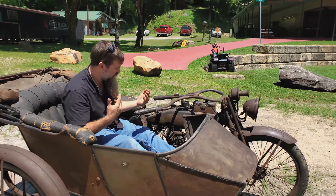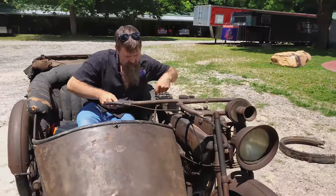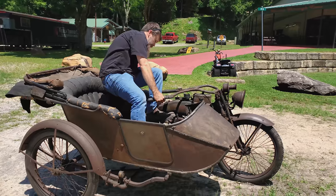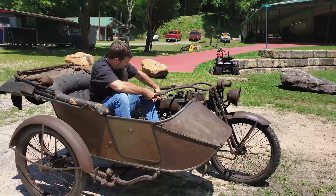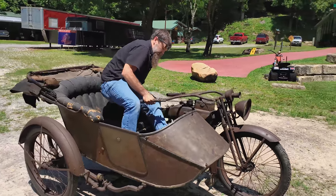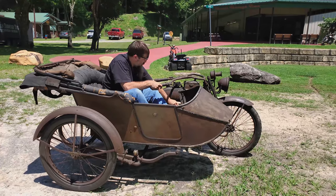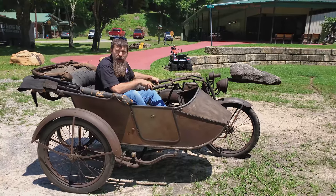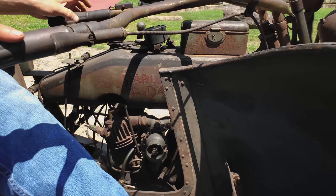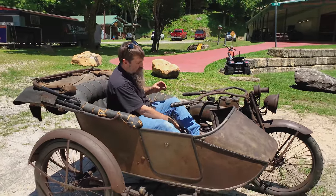We're going to get this thing fired up — hopefully just a couple of kicks. The fuel is on, choke is set — fingers crossed. And right off she goes! Now listen to how quiet this motor is. Back that spark off just a little bit, bring the idle down. The motor makes virtually no valve noise, no pushrod noise — it's just an incredibly well-preserved machine, and we're going to take it for a spin.